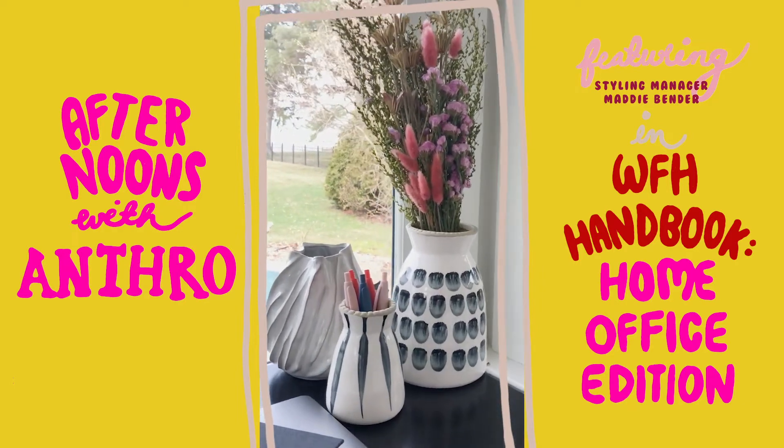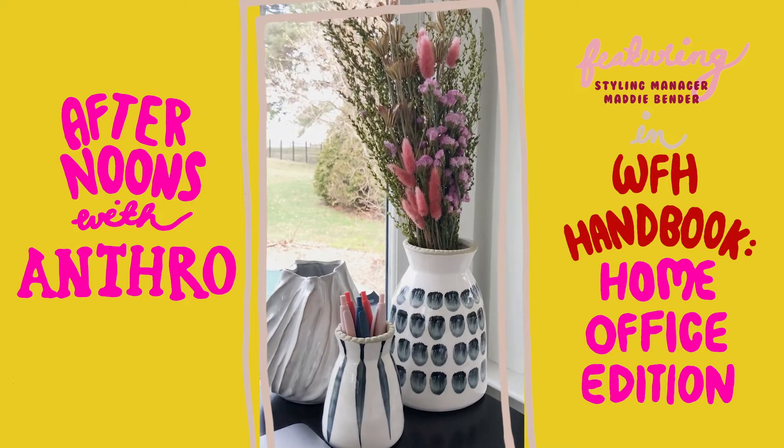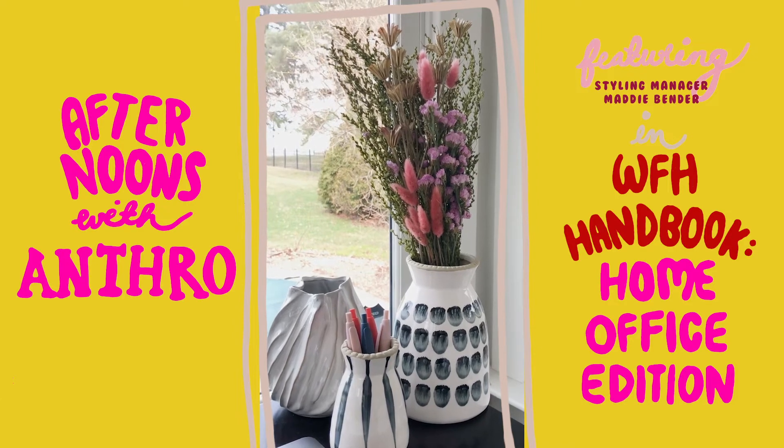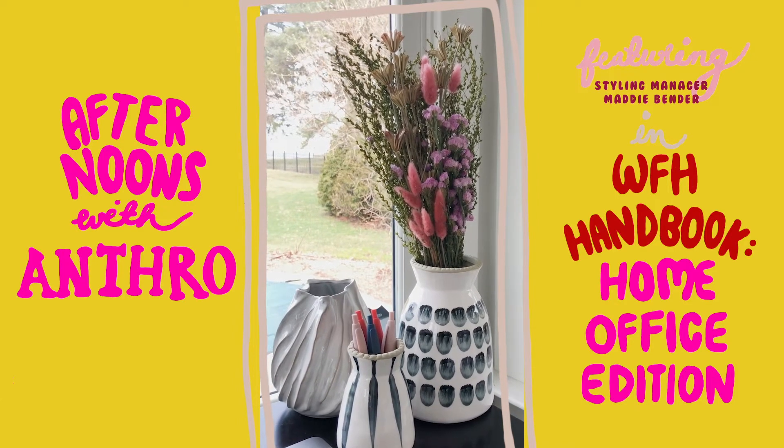I also wanted to show you these flowers. You can order these directly from Anthropologie and they show up in this beautiful bundle bouquet, and they'll last year-round which is amazing. I'm all for a low maintenance bouquet.